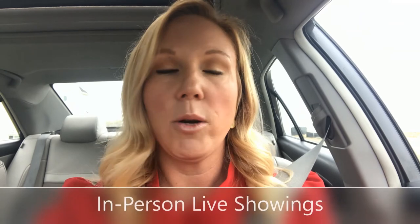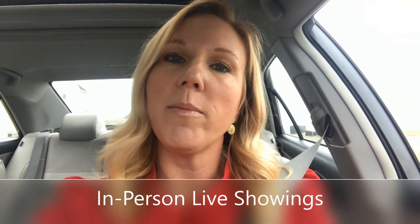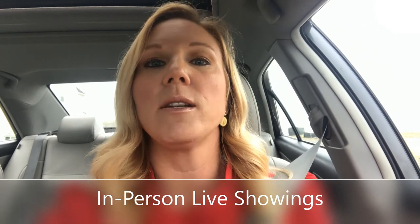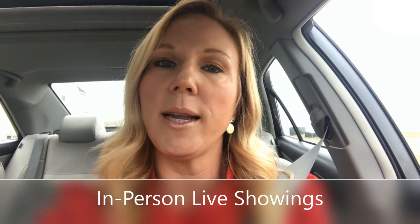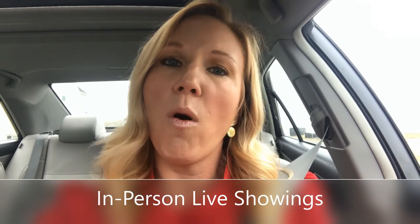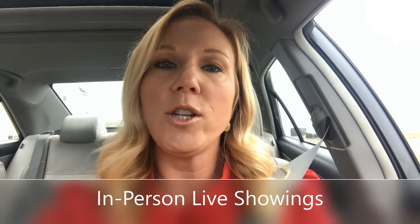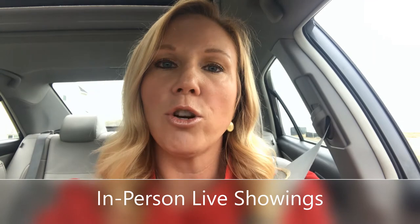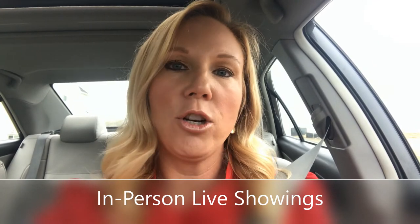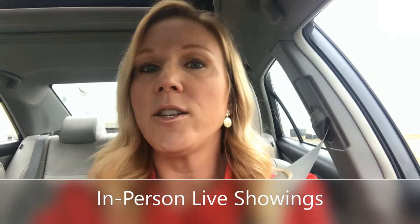The first option for showing your home is in-person showings. If a buyer and their agent feel comfortable coming into your home, you allow that to still happen, and those showings are still scheduled in the same way we've always done it. I will ensure there are no overlapping showings, so you won't have multiple groups of buyers in your home at a time. We'll also make sure there is time in between showings so you have time to get back to your home and sanitize it before the next group comes through.